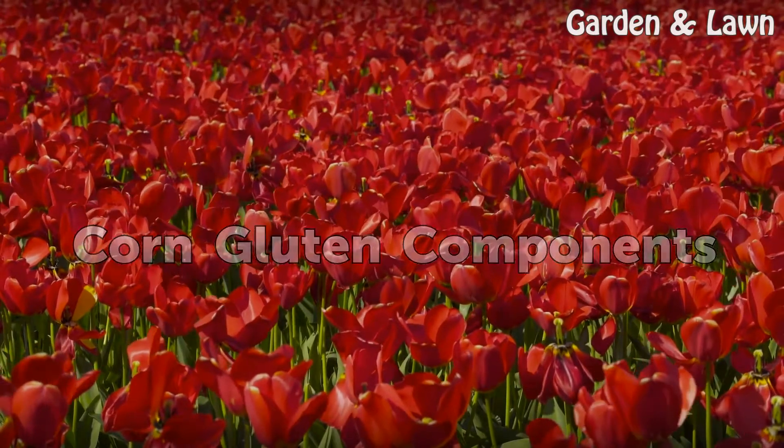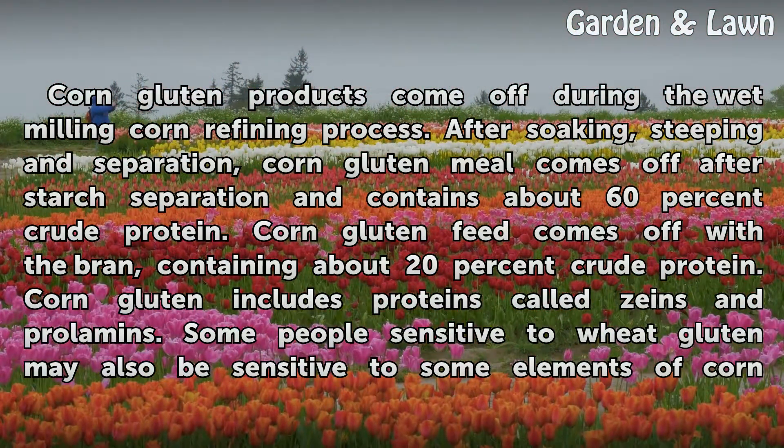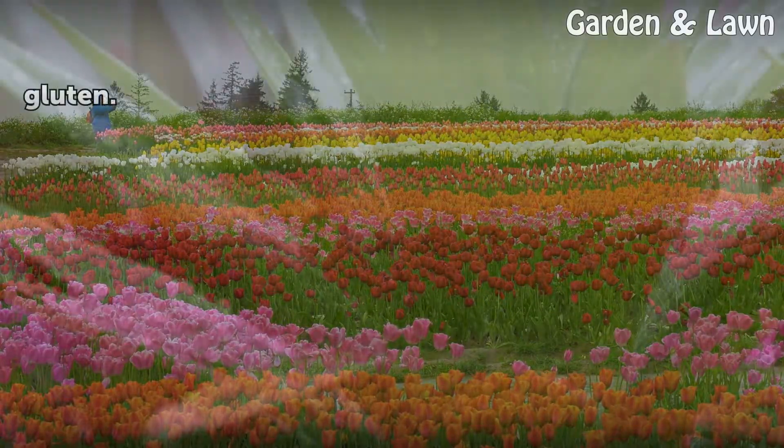Corn gluten components. Corn gluten products come off during the wet milling corn refining process. After soaking, steeping and separation, corn gluten meal comes off after starch separation and contains about 60% crude protein. Corn gluten feed comes off with the bran, containing about 20% crude protein. Corn gluten includes proteins called zeins and prolamins. Some people sensitive to wheat gluten may also be sensitive to some elements of corn gluten.